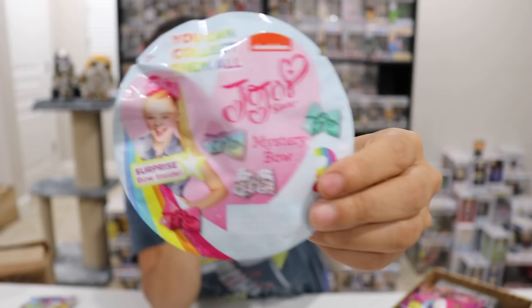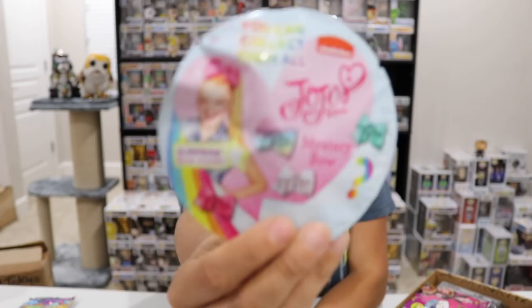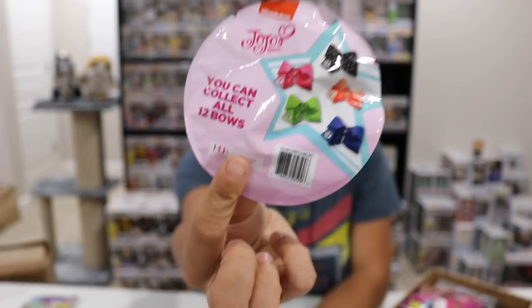Next we have a JoJo mystery bow. I'm not gonna open this, but this is cool — JoJo's killing it. She was on Dance Moms. You know, the one time I went to San Jose to see Colleen Ballinger perform, JoJo was in the audience. This was before JoJo was on YouTube and before she was super famous. She became friends with a bunch of YouTubers. She's got a lot of stuff going on now — she's got a mystery box and everything. These are mystery bows because bows are her thing, although her bows are like giant, so these are little tiny bows.